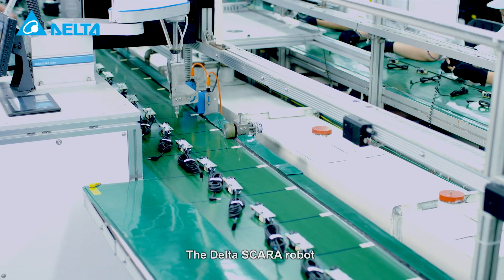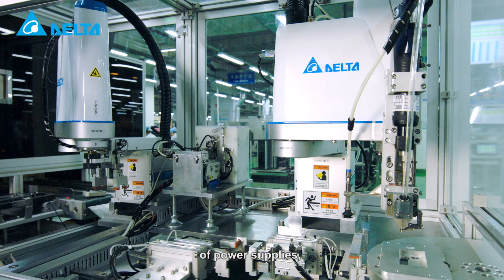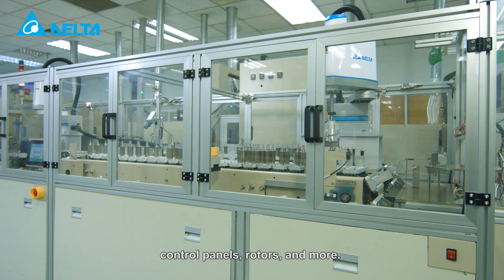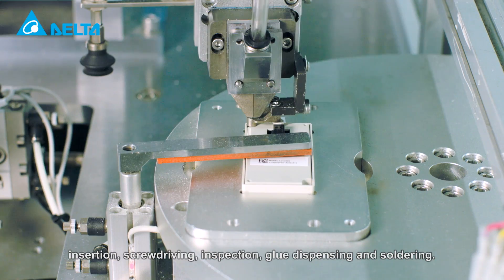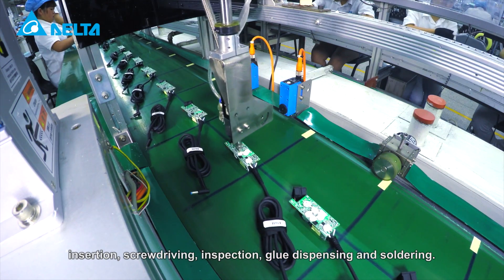The Delta SCARA robot also finds application on the production lines of power supplies, industrial automation products, control panels, rotors and more. It performs major processes such as insertion, screw driving, inspection, glue dispensing and soldering.